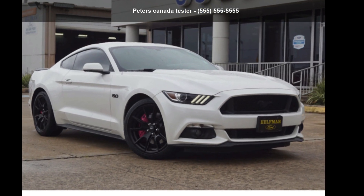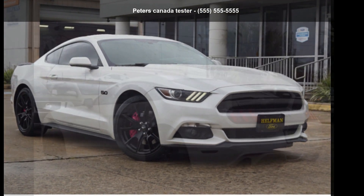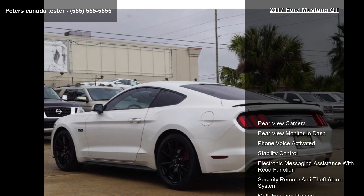Presenting the Ford 2017 Mustang GT. This may be the set of wheels you've been looking for.